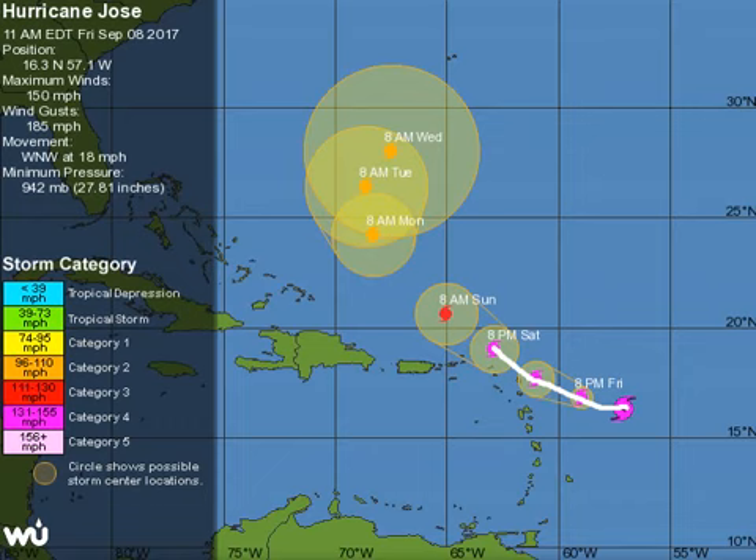Category 4 Jose is arriving just days later. This happens — it's rare, but it has happened before, and it's just unfortunate when this stuff happens. As Jose pulls to the north, it's going to slow down. Whether or not it gets pushed out to sea, or gets caught in weak steering currents and loops around, we won't know until the middle part of next week. Regardless, in the short term it's going to cause concerns: high swells, gusty winds, and impacts to already devastated portions of the Caribbean.